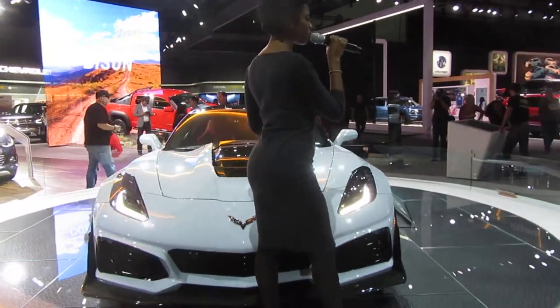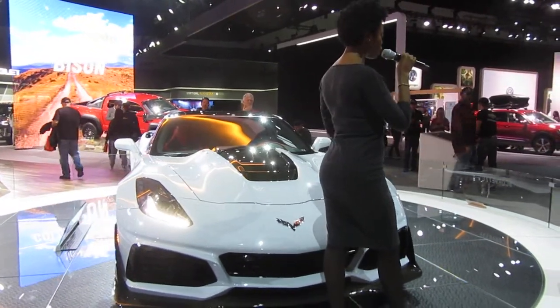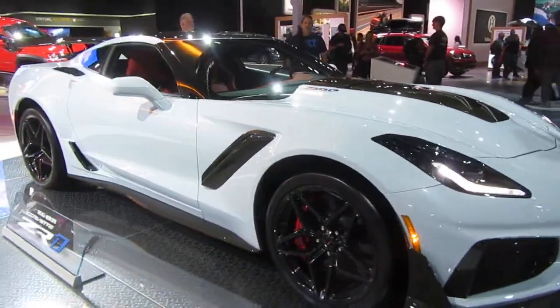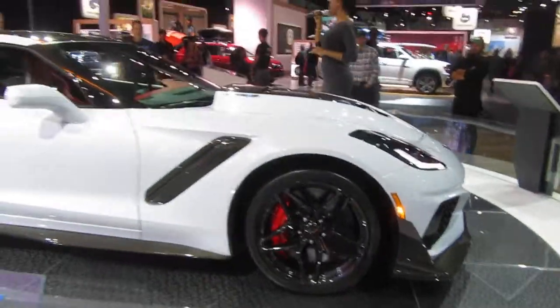This beautiful supercar is well balanced with technology from our Chevy Racing program. Standard on our convertible, you'll receive an aero support package featuring magnetic ride control. You'll also get track-proven Michelin Pilot Super Sport tires. The coupe that you see here is featuring our ZTK package — that's our track ready package.